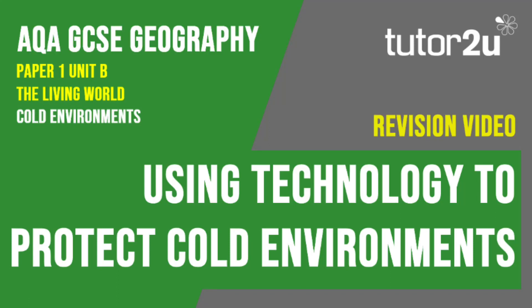Welcome to this Tutor2U revision video that looks at how technology is being used to protect cold environments and those who live there. This is part of Paper 1, Unit B, The Living World.